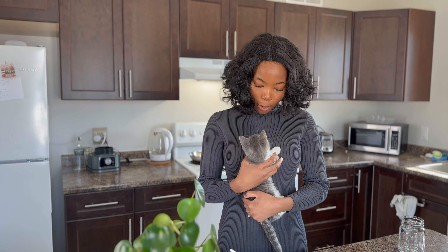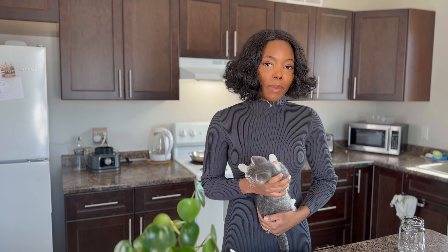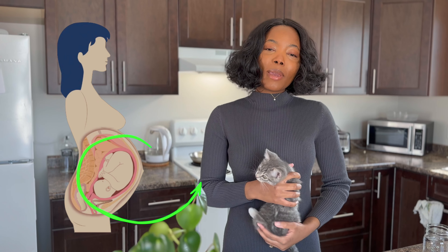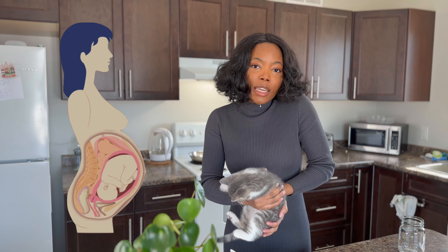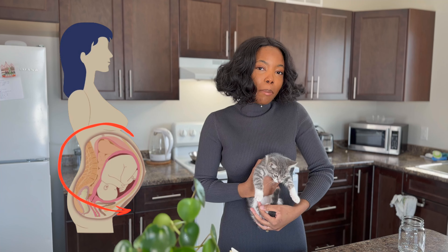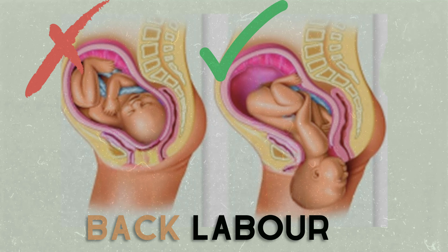Let me use my little helper here as an example. The optimal position for labor is when the baby is facing you, with the head down, and their back is pointing towards your belly button. Back labor is caused when the baby is facing your belly button and their back is towards your back — their spine is pushing against your spine, and that's just not the best position for labor.